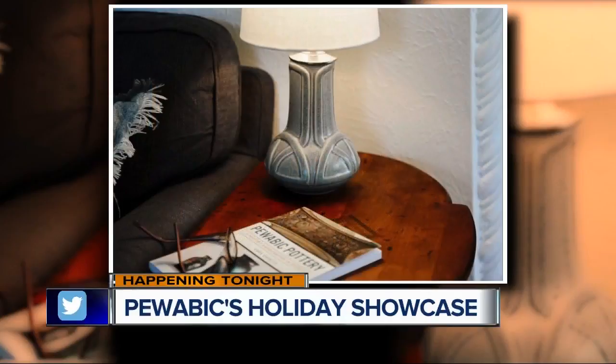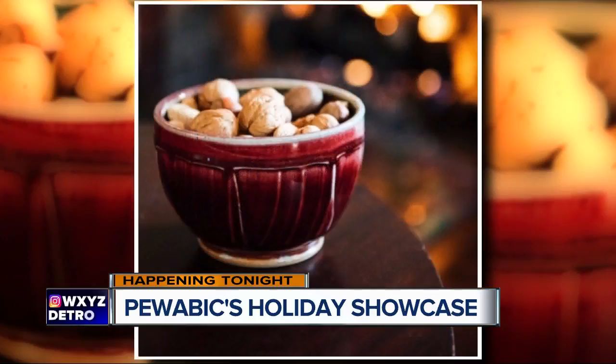Puavik Pottery is getting ready for its opening reception of its holiday showcase. It's tonight, and it's releasing a brand new line of products, and has even brought back its seasonal glaze. See that beautiful cranberry right there? We're so excited. Here to show off some of the beautiful pottery is Christina Devlin, the director of operations at Puavik Pottery.